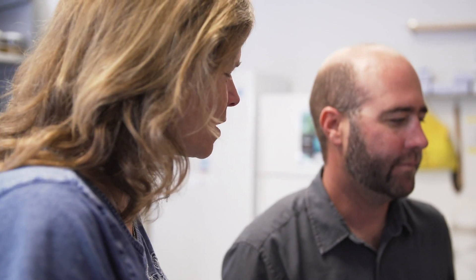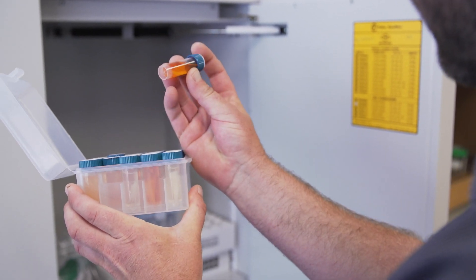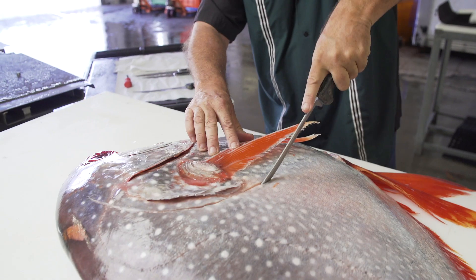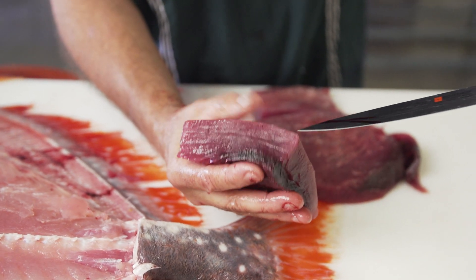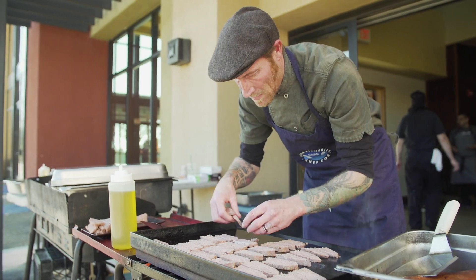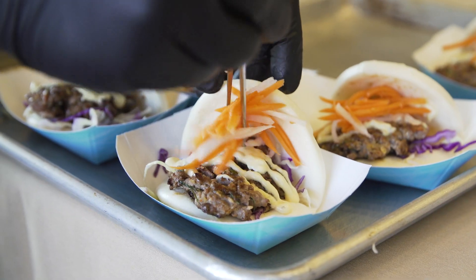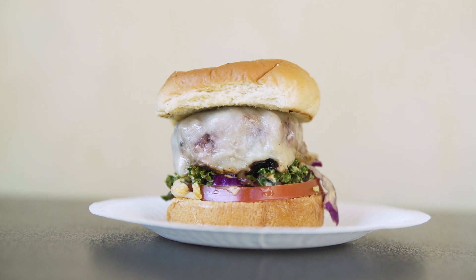All this information and these samples will help us fill really important data gaps for management and conservation so that we can ensure sustainable fisheries. This feeds into the project we're doing with Catalina Offshore Products, with fishermen and with chefs, to increase the utilization of Opah and minimize waste. We want to make sure that any fisheries are sustainable so that we have Opah on our plates for decades to come.